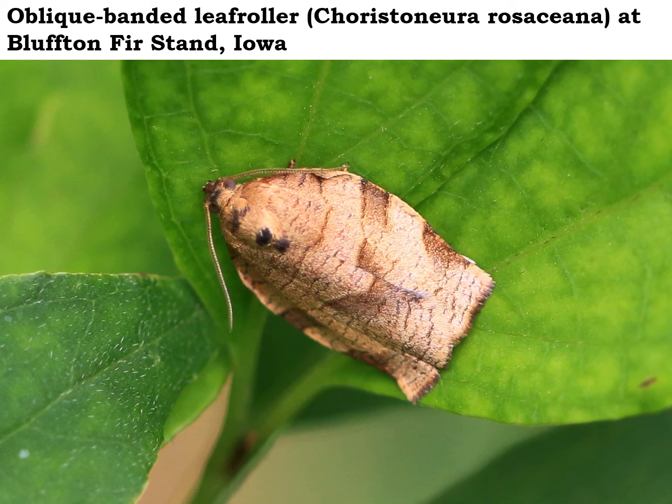The oblique banded leaf roller caterpillars feed on the leaves and sometimes even the developing fruits of fruit trees around here, particularly apples and cherries. So they can be somewhat of a pest in an orchard. But out in the woods where I found this one, where they're eating wild crab apples or black cherries, that's no problem.